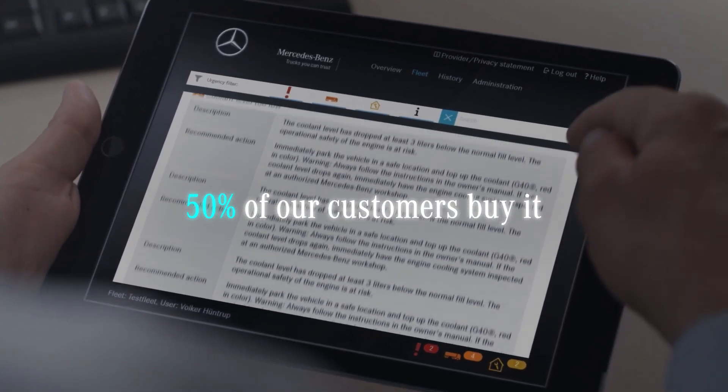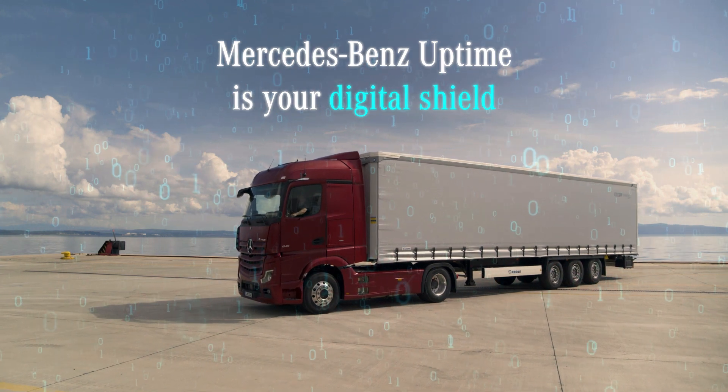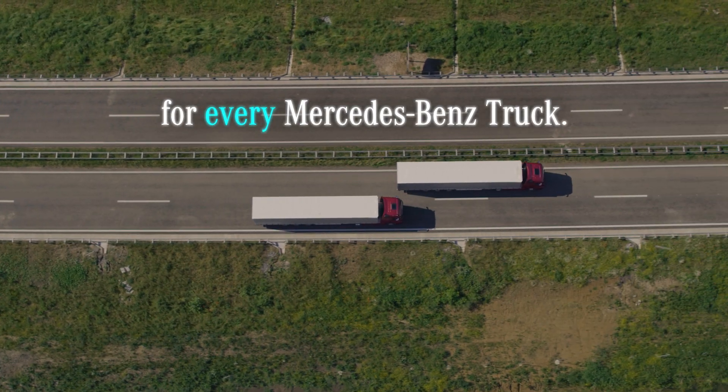50% of our customers buy it. Mercedes-Benz Uptime is your digital shield for every Mercedes-Benz truck.